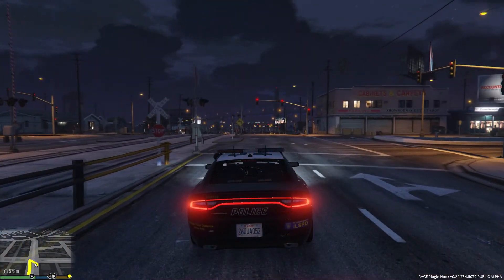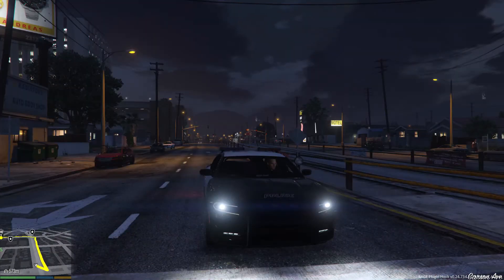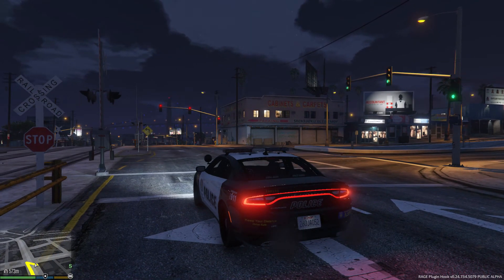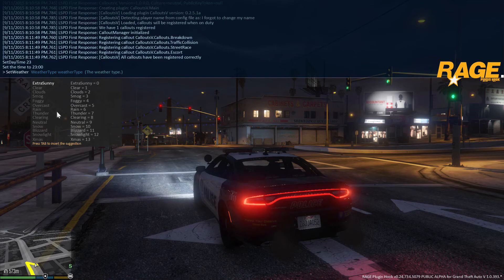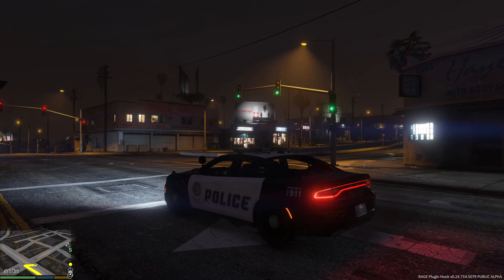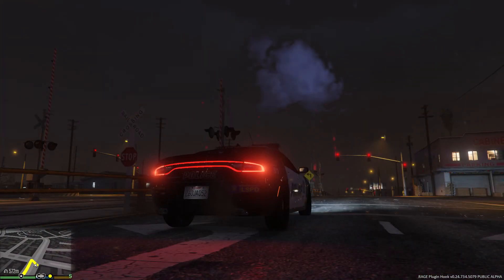I'm still using this really nice Dodge Charger — to be honest I think the 2015 Dodge Charger is amazing, one of the best creations. Let me set the daytime to 23 and make it a little interesting by adding thunderstorm weather. Boom — I've got some really cool thunderstorm sounds going on here.